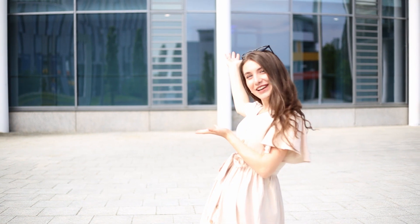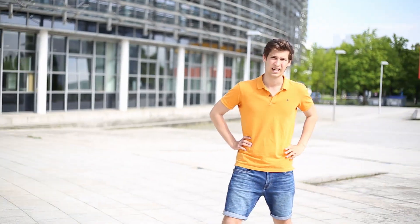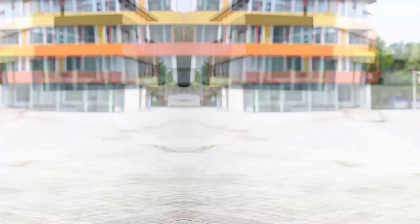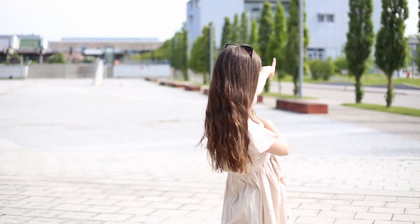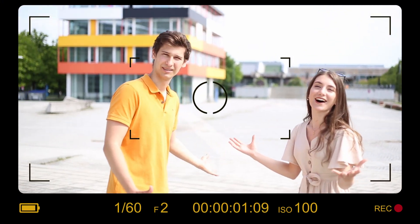So here we have the Faculty for Mechanical Engineering and this beautiful building, and right to my left here we have the DOOM Language Center. And right to my left again, here we have the Department for Physics and the Physics faculty, but you cannot really see it from over here because it's right behind me.